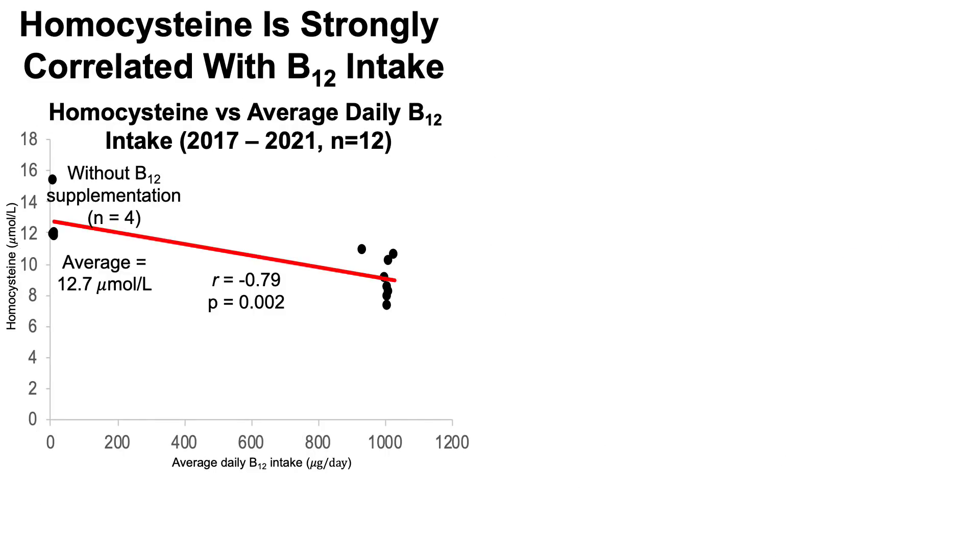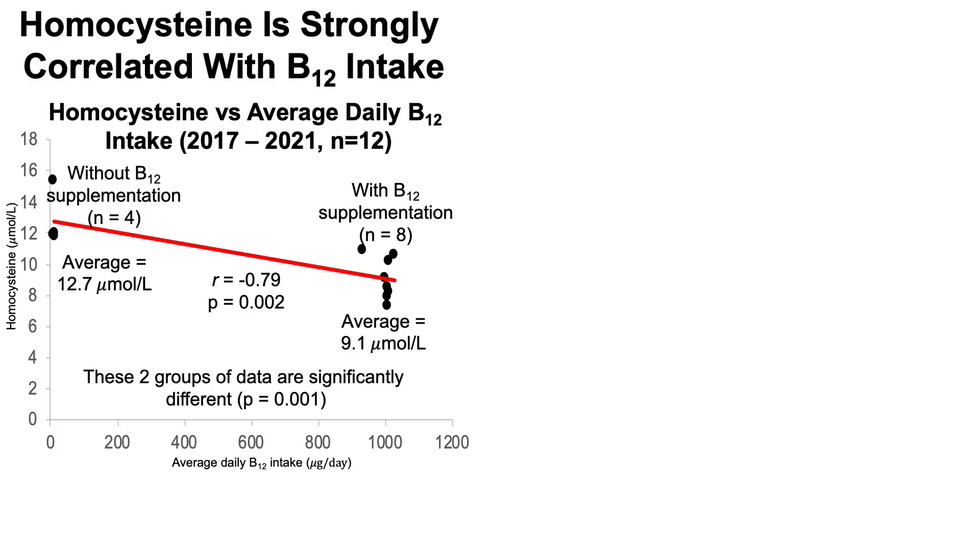What about B12? We do see a significant correlation here. Without vitamin B12 supplementation — four data points — my average homocysteine was 12.7 micromolar. With vitamin B12 supplementation — eight plasma homocysteine measurements — my average was 9.1 micromolar: about a 30% reduction. These two groups of data are significantly different, which suggests that vitamin B12 is contributing to the lower levels of homocysteine.